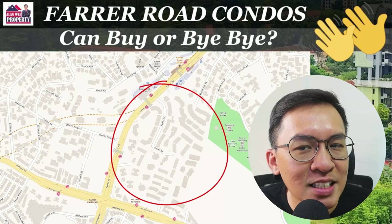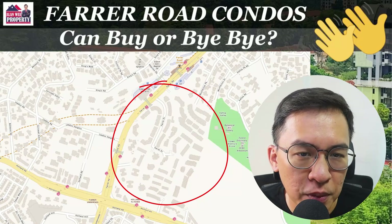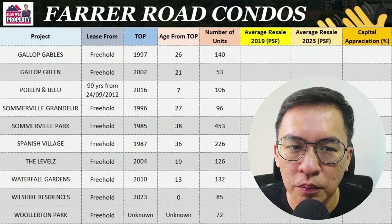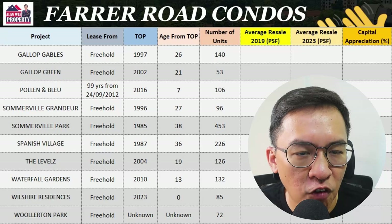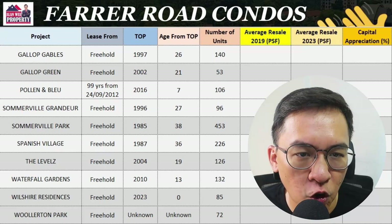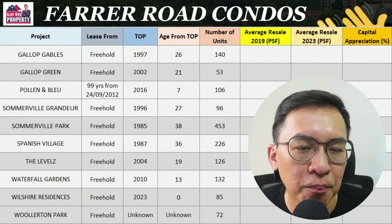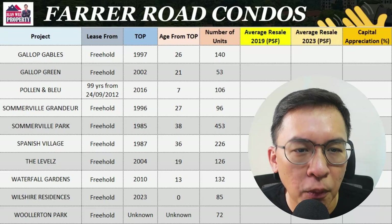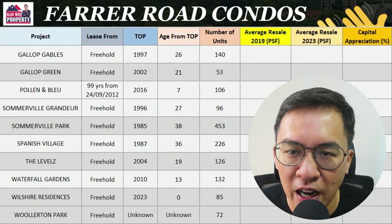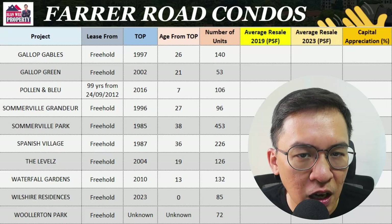I will compare 10 condos along this side of Farrer Road. As you know, Holland is very big, and I will cover the rest in my other videos. I will compare their performance over 4 years from 2019 to 2023 — before and after COVID — so we can see how much prices have appreciated. Please note that most condos in this area have very low resale volume, so the data may not be very accurate. I have also averaged out some of the data, so please read it with a pinch of salt.